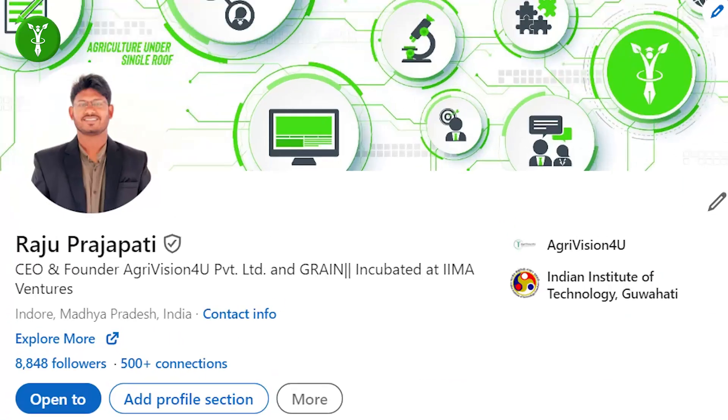Dear students, my name is Raju Purjapati and I'm founder of AgriVision4U. I have done my masters in Food Technology — specifically an international master's degree in Food Science and Technology from IT Guardian.